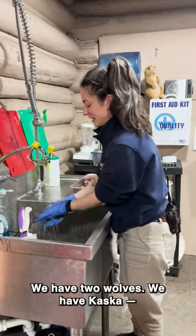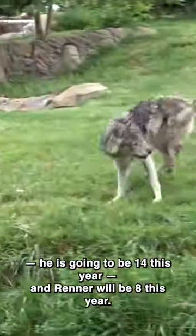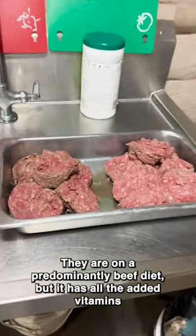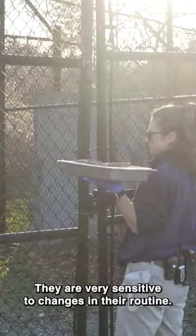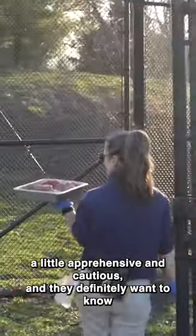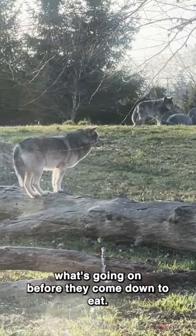We have two wolves — Casca, who's going to be 14 this year, and Renner, who will be 8 this year. They are on a predominantly beef diet but it has all the added vitamins and minerals to make it a complete diet. They are very sensitive to changes in their routine, so whenever there are people with me they get a little apprehensive and cautious, and they definitely want to know what's going on before they come down to eat.